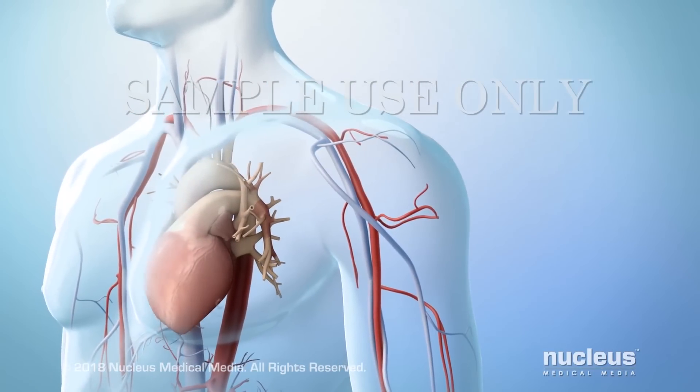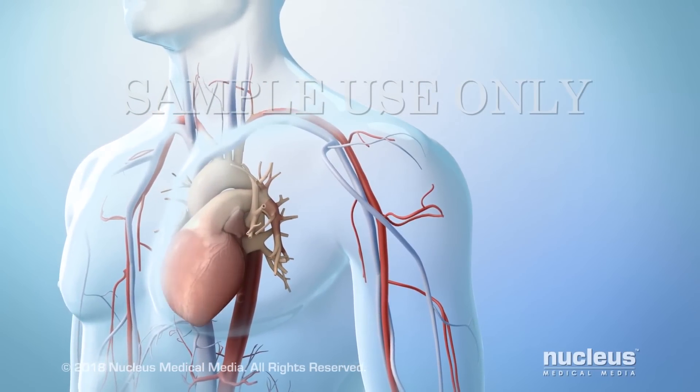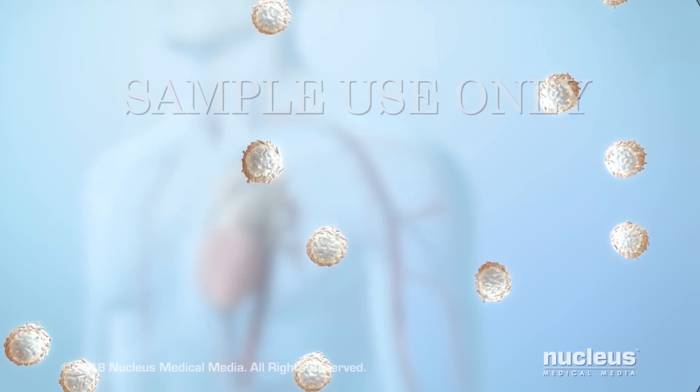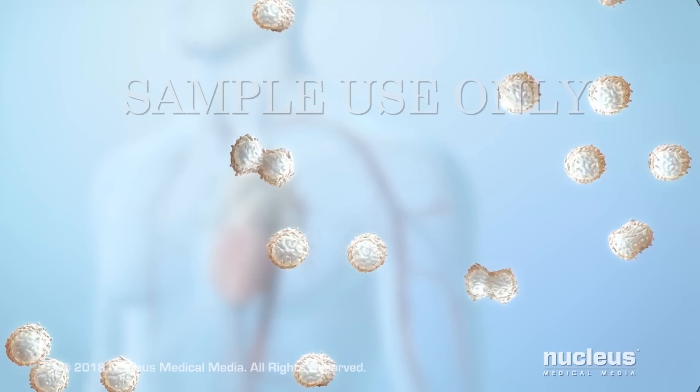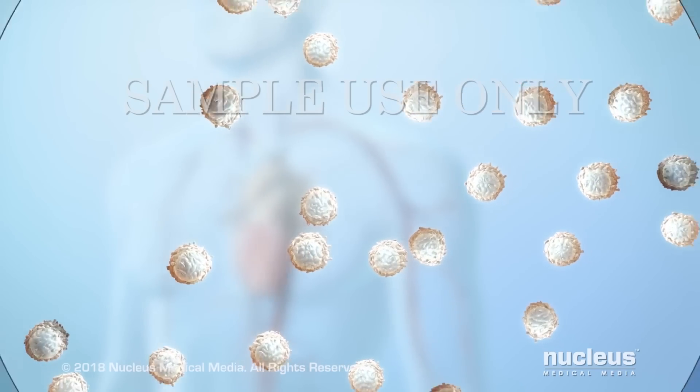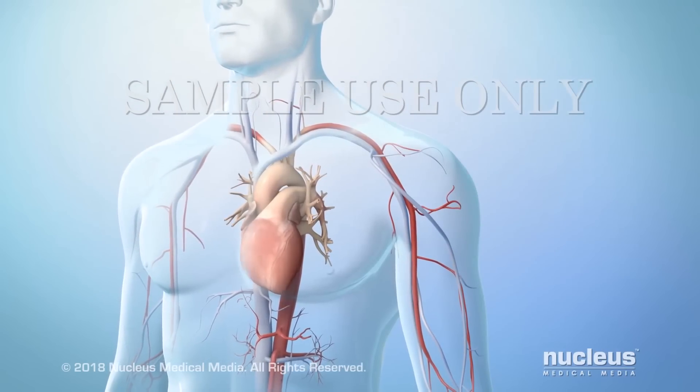In another type of immunotherapy, some of the immune cells that best fight cancer are removed from the body. The cells are taken to a lab where many more of them are grown. Then they're returned to the body to attack the cancer.